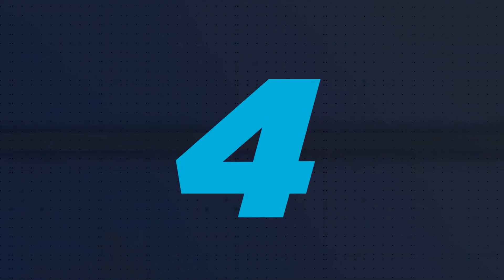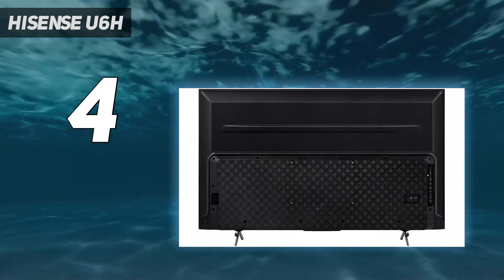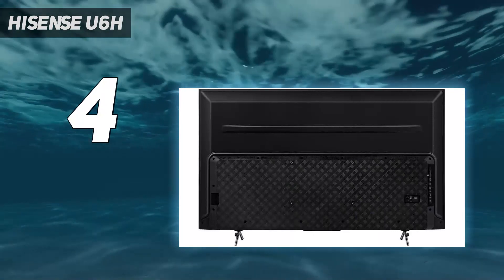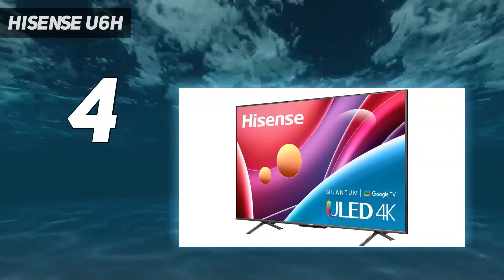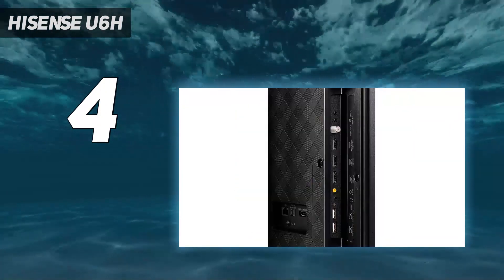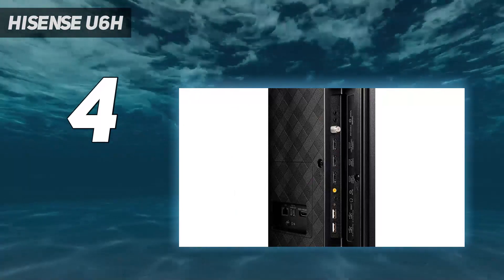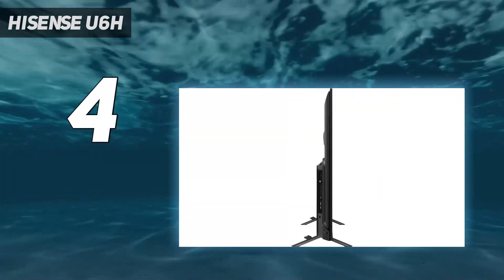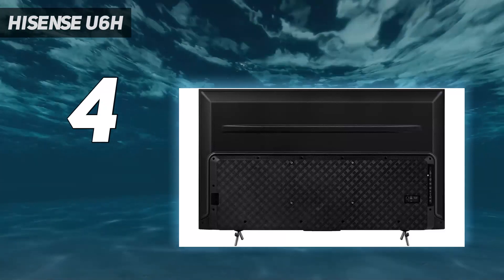Coming in at number four: Hisense U6H. The Hisense U6H is the entry-level offering in Hisense's ULED series of TVs, utilizing local dimming on its backlit LCD to boost brightness and quantum dots to kick up the color. Hisense's gamble is that the combination of these features plus its suite of ULED picture enhancement technologies will allow this set to deliver more than you'd expect for less than you'd expect to pay — and it's one that generally pays off.